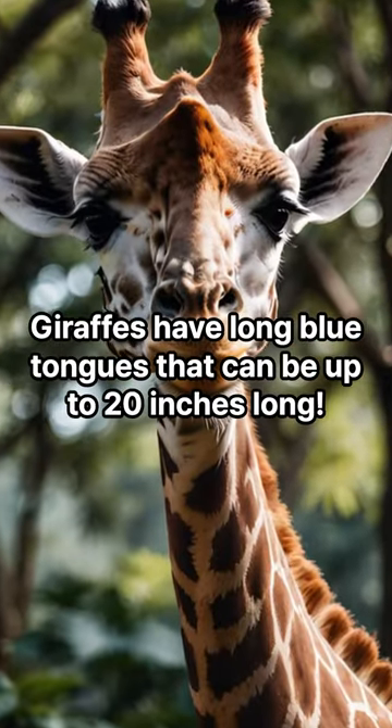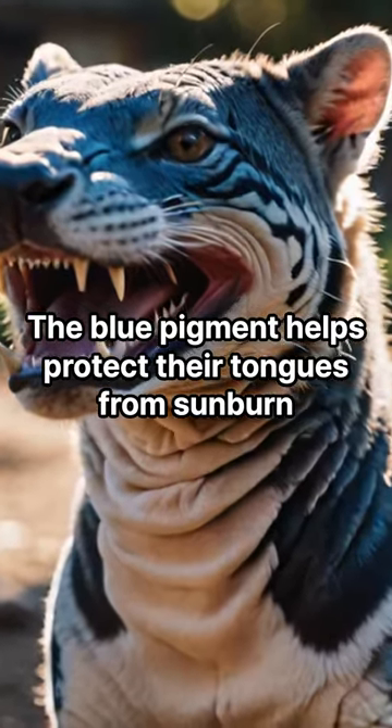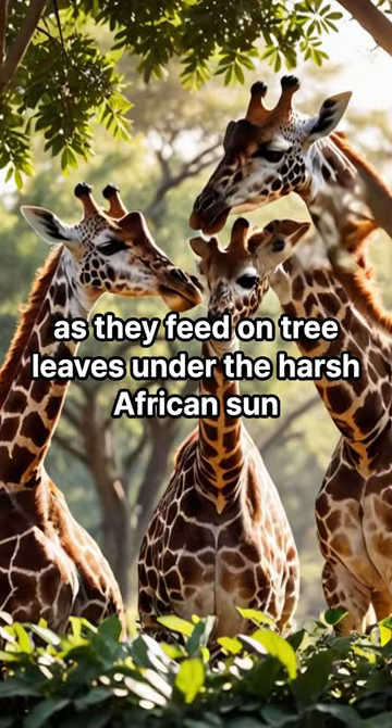Giraffes' blue tongues. Giraffes have long blue tongues that can be up to 20 inches long. The blue pigment helps protect their tongues from sunburn, as they feed on tree leaves under the harsh African sun.